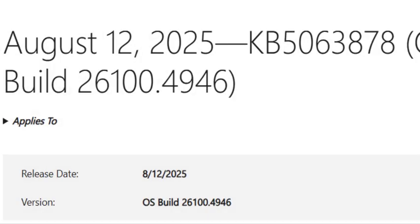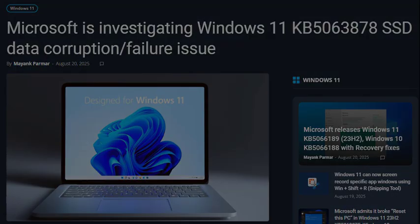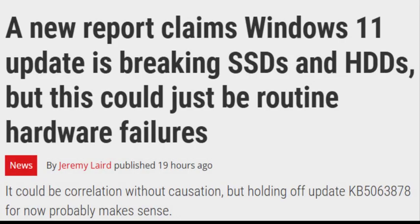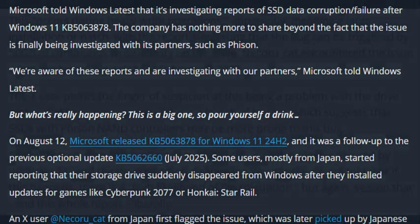Today we are covering the Windows 11 24H2 update that's been causing SSDs and even hard disks to vanish during heavy workloads. Let's go over what's happening, which drives are affected, and how to keep your data safe.